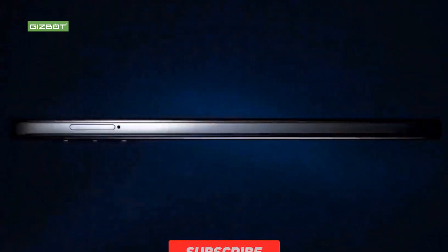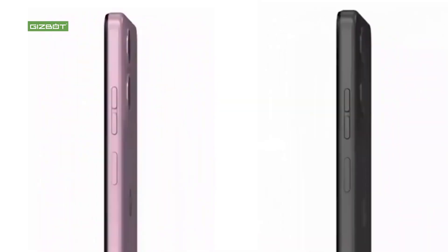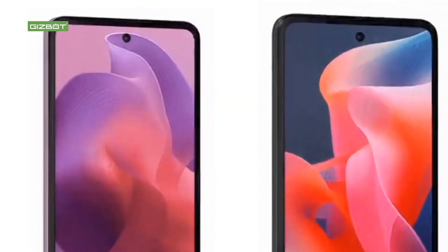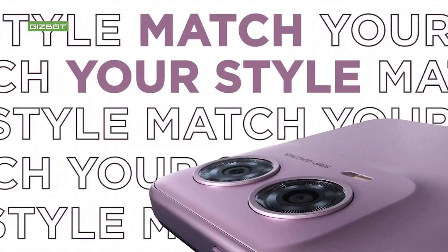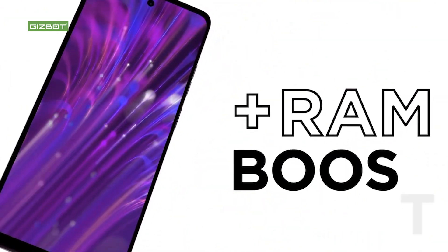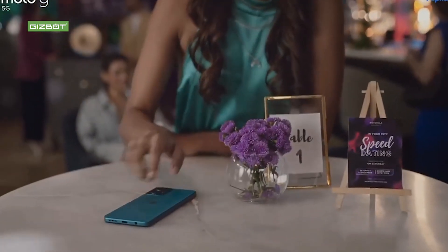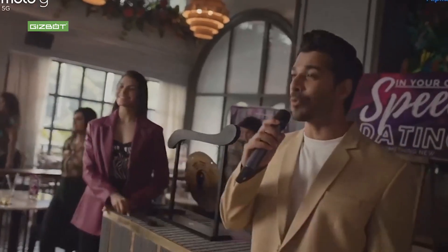If you have smooth usage or heavy applications, you can run them on this Mediatek Helio processor. For storage, it has 8GB RAM and 128GB storage in that category.